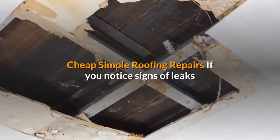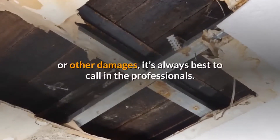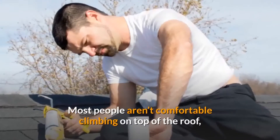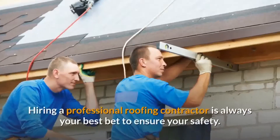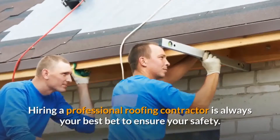For cheap, simple roofing repairs — if you notice signs of leaks or other damages, it's always best to call in the professionals. Most people aren't comfortable climbing on top of the roof and don't have the skills required to perform proper repairs. Hiring a professional roofing contractor is always your best bet to ensure your safety.